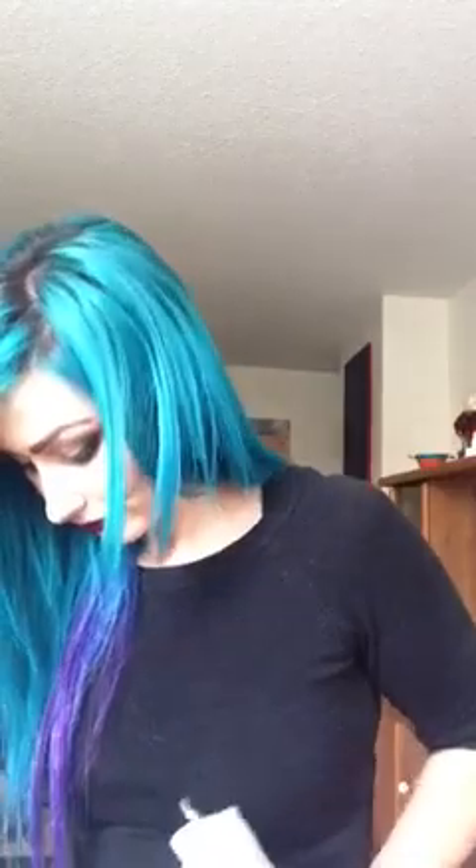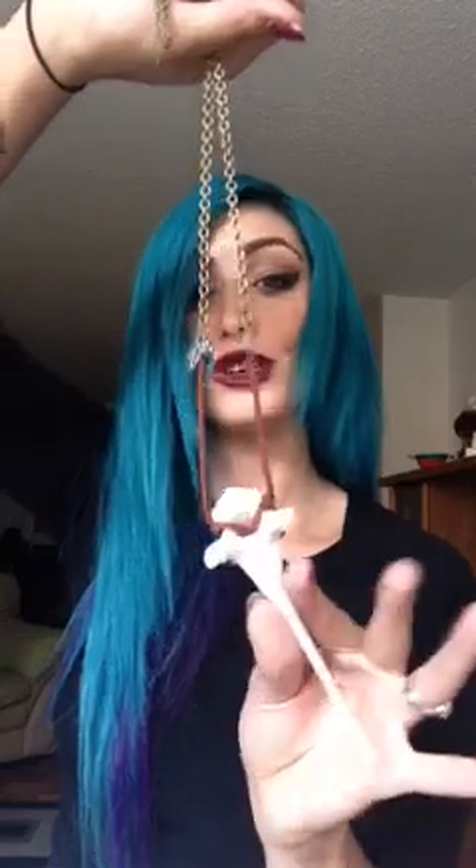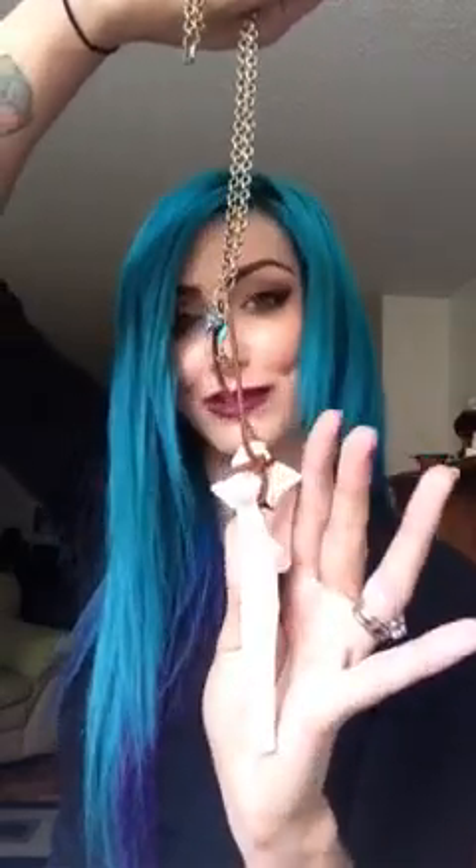And last but not least... is a deer vertebrae. She says this is one of her new collections — she'll be making more just like it except with different charms. Super, super badass.